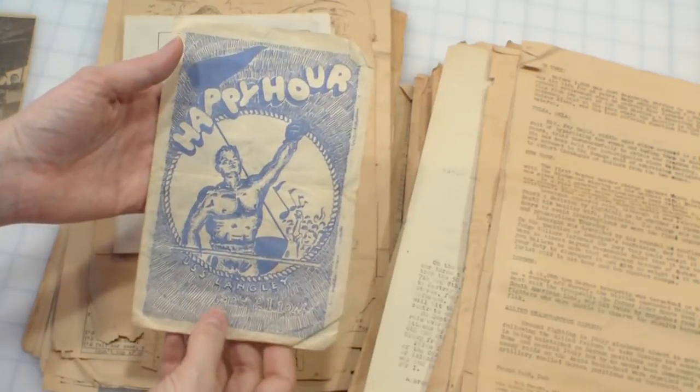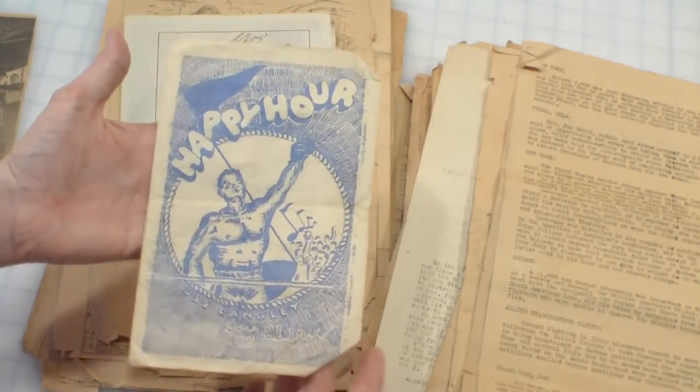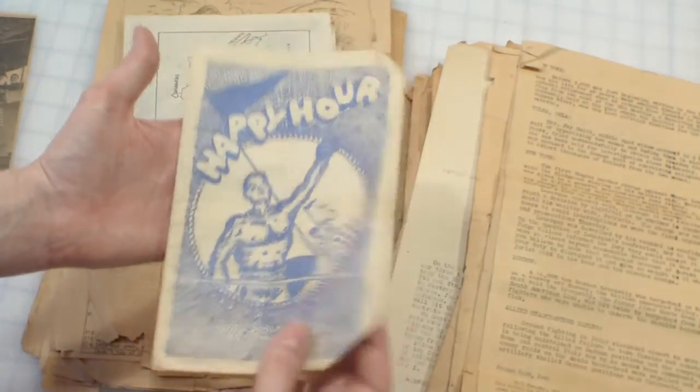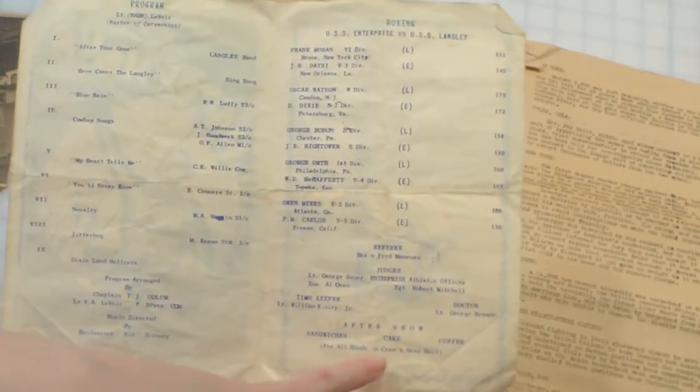This is the USS Langley, May 21st, 1944. This booklet is the USS Enterprise versus the USS Langley boxing competition. It has a listing of the matches fought, the referees, the judges. After show: sandwiches, cake and coffee. And it has a program of all the music — jitterbugging, cowboy songs, novelty — which I can only imagine what that is. Has the musical director and all the people there.